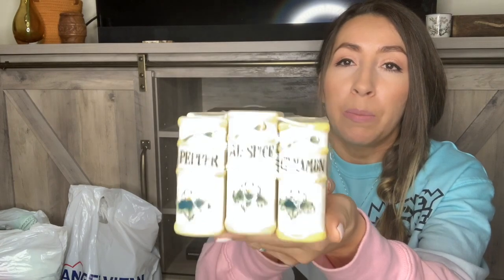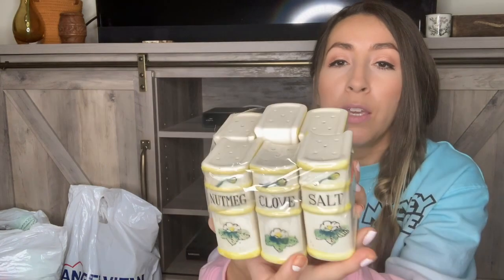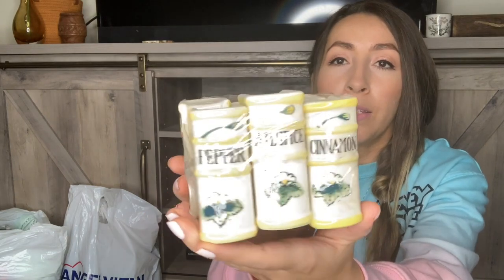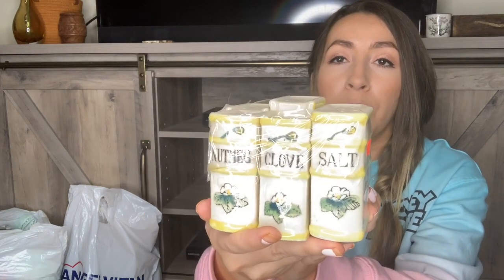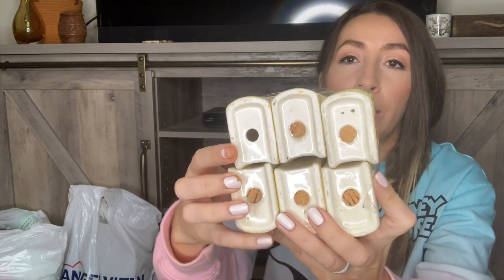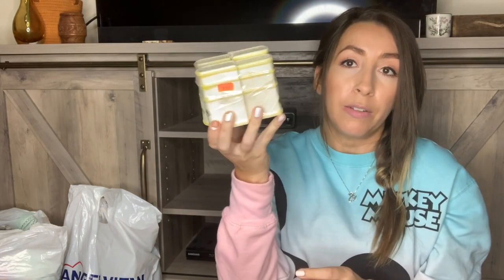These are super cute — I love finding kitschy vintage home decor. This is a set of six little bookends that are actually little spice shakers, which I thought was really cute. They are ceramic — pepper, allspice, cinnamon, nutmeg, clove, and salt. One of them is missing the little cork in the bottom, but I'll just note that in the listing since those are easy to replace. I paid $2.99 for the whole set.